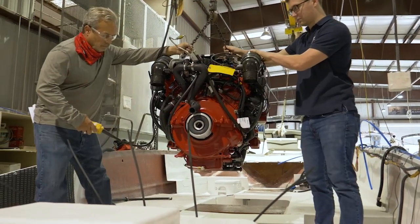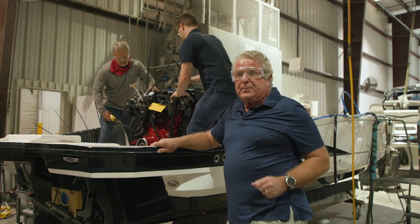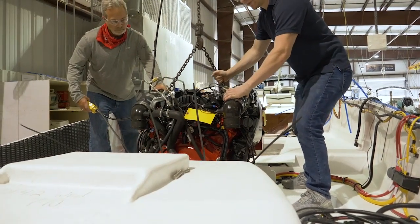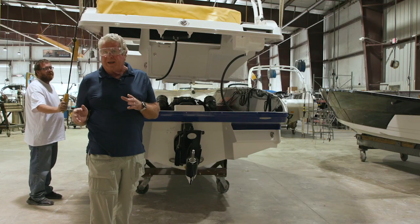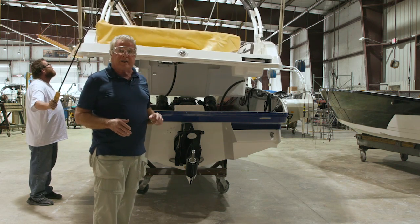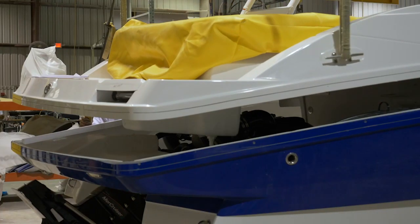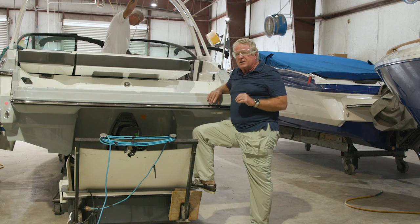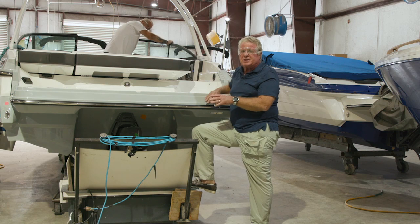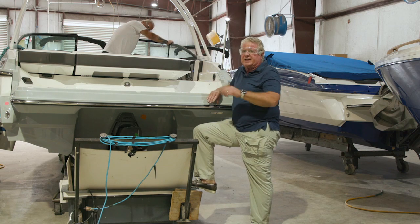Once the hull has been through assembly and parts inspection, it's time to drop the motor in place. Whether the customer chooses a Volvo Penta or a MerCruiser, once the engine's fully installed and the deck is completely rigged, it's time to bond the deck to the hull. Once the engine's installed it's going to go to quality assurance. This is Kevin — he's going to start the engine, run it up to its operating temperature of 175 degrees, and then test all the linkage and the instrumentation.